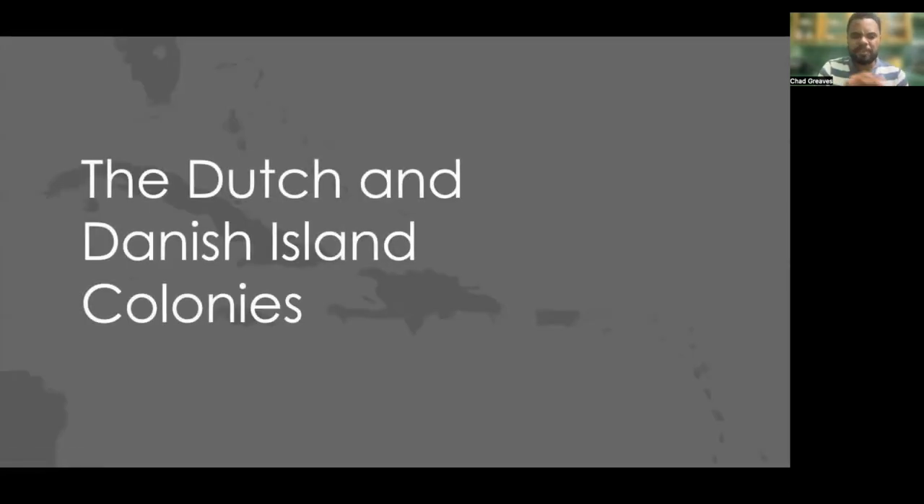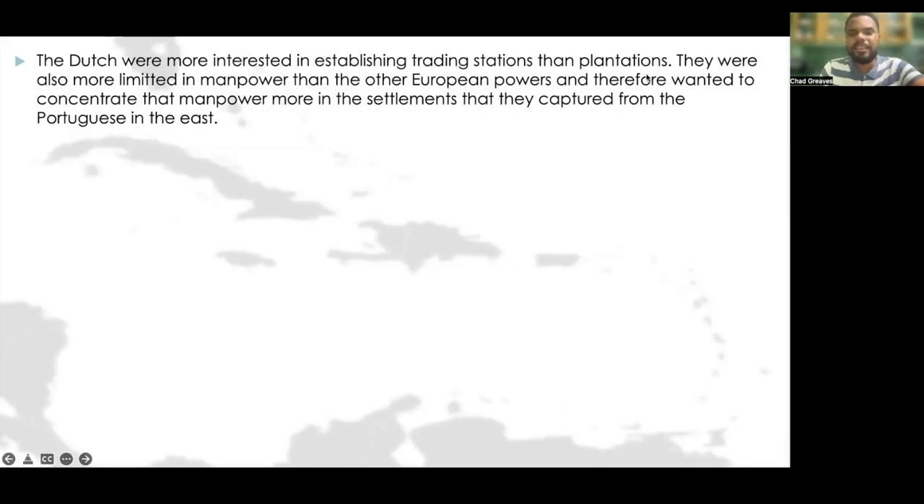Now, the thing with the Dutch is that unlike the British, French, and Spanish, they were more interested in establishing trading stations and not necessarily establishing plantations. They were also more limited in manpower than the other European powers because their population was lower. They wanted to concentrate available manpower more in the settlements they had captured from the Portuguese in the Eastern Hemisphere.